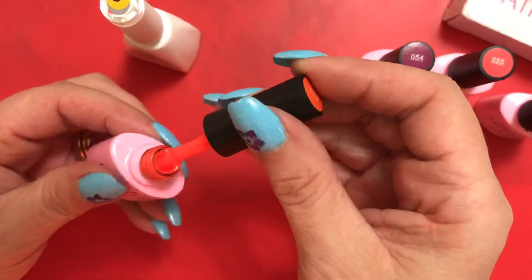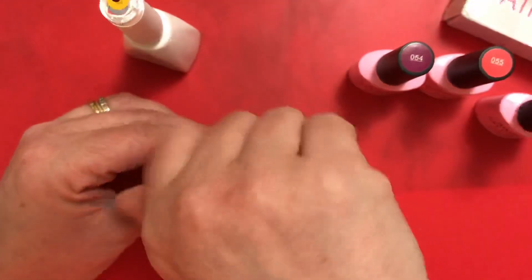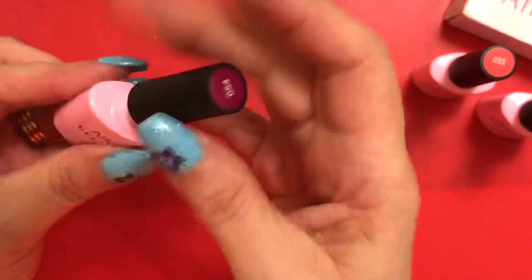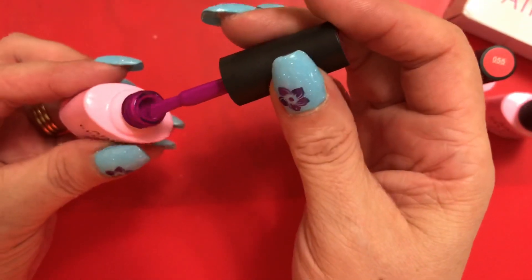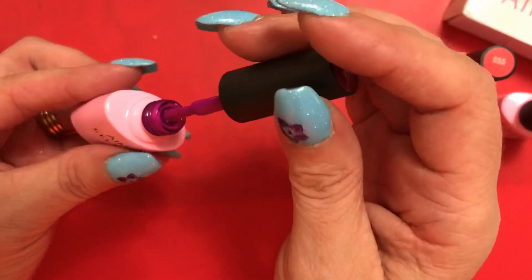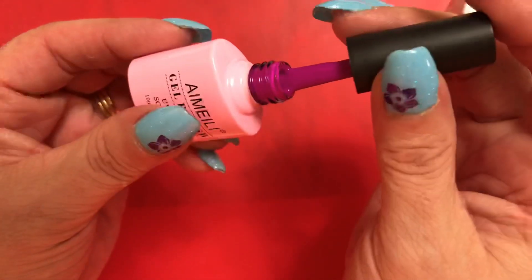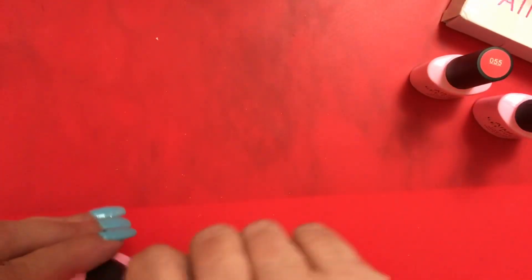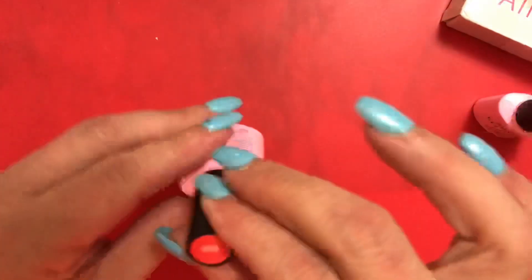This one's actually a lot lighter than what I already have, which is great. And then we have 054 — it looks like a plum, more so than a purple.